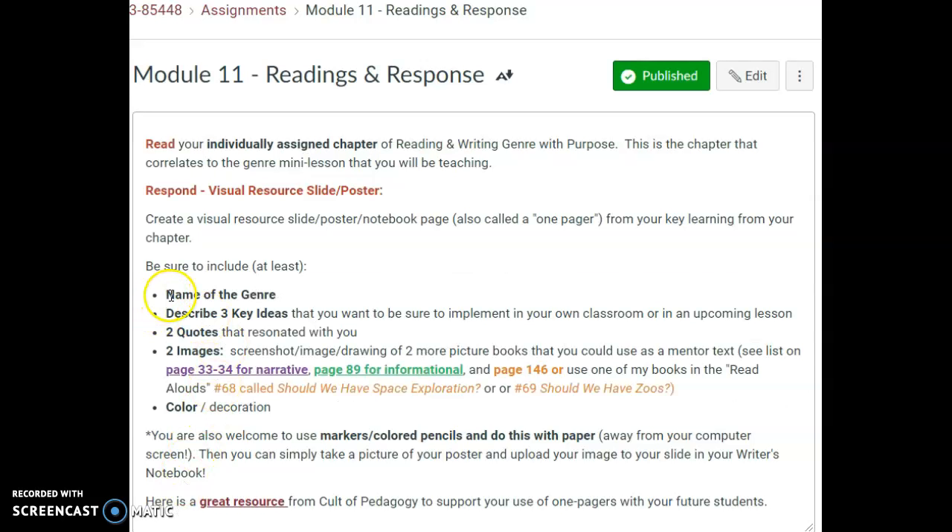You're going to include the genre on your one-pager. You're going to describe three key ideas, you're going to have two quotes, and you need two images — you can either do some screenshots, find an image, or draw.